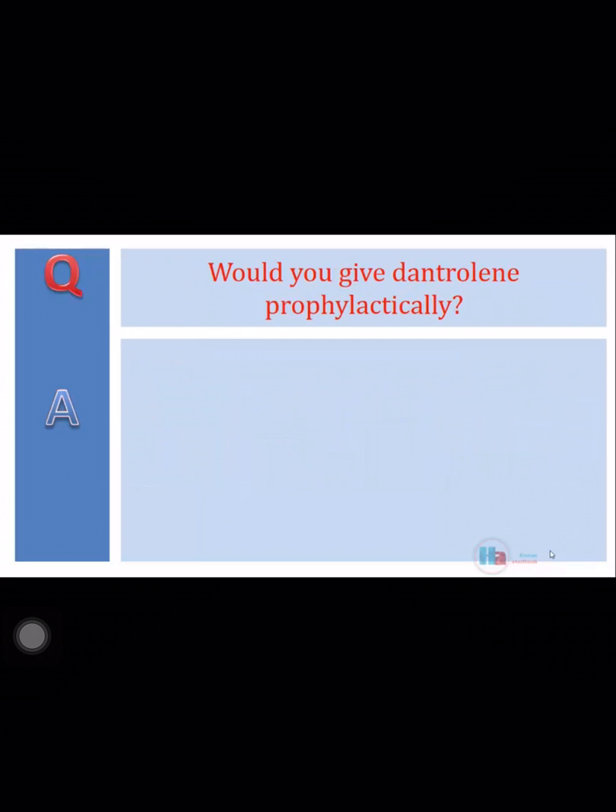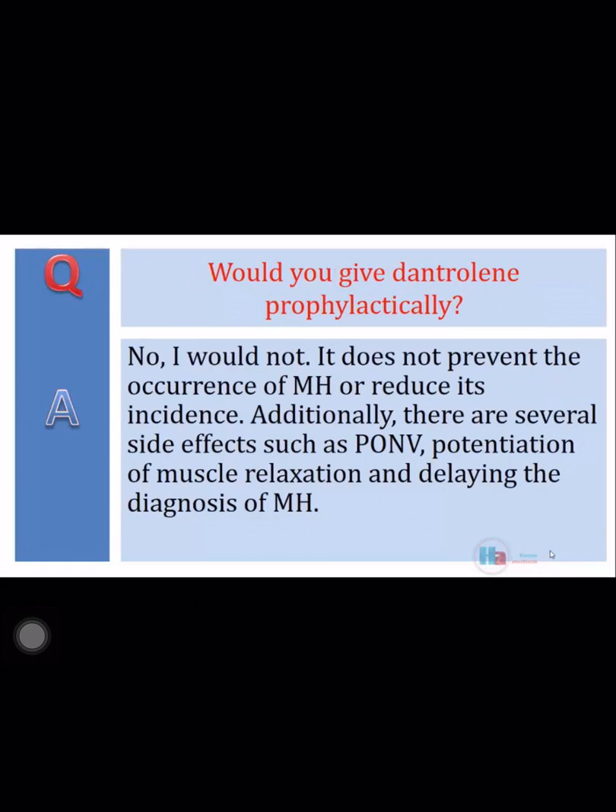Would you give dantrolene prophylactically? No, I would not. It does not prevent the occurrence of MH or reduce its incidence. Additionally, there are several side effects such as post-op nausea and vomiting, potentiation of muscle relaxation, and delaying the diagnosis of MH.